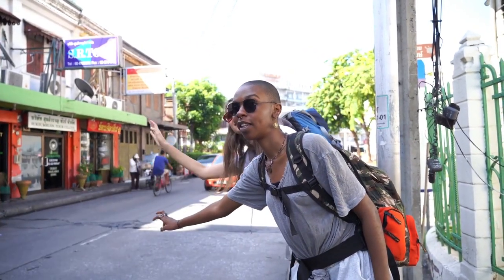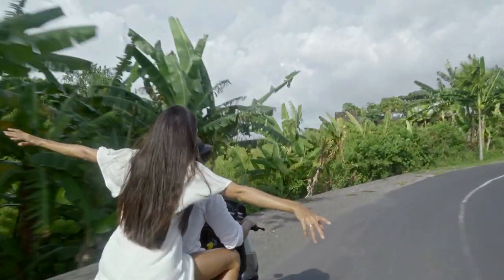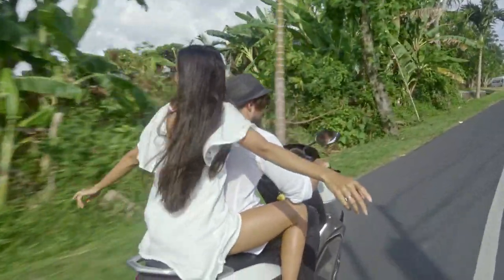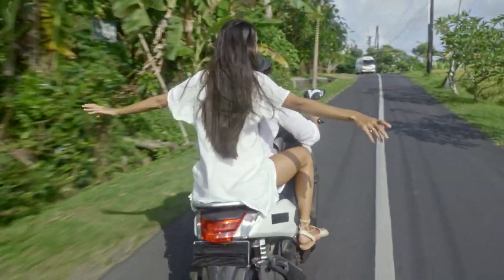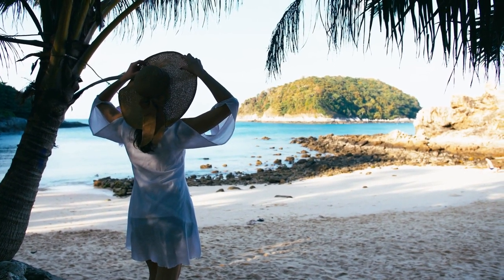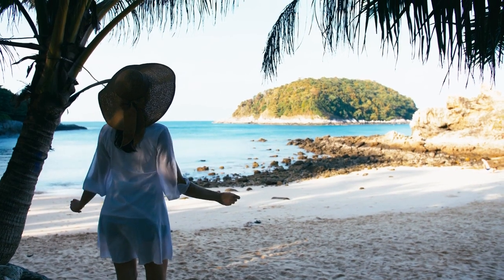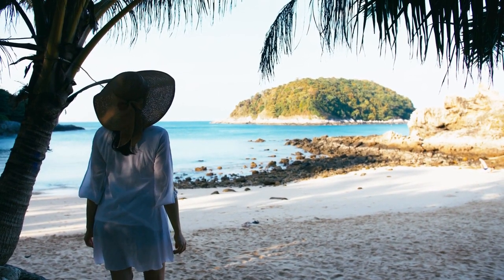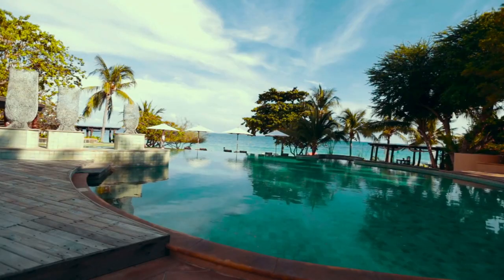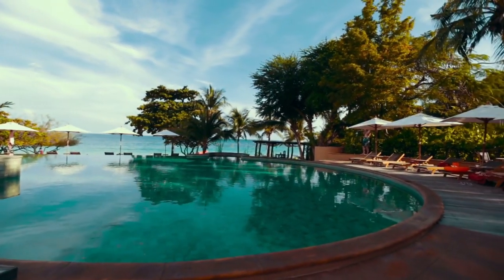A bike is also a great option and can usually be rented for about 200 Thai Baht per day. Fourth: come during low season. Prices drastically drop during low season and you can usually negotiate hotel fees during this time.